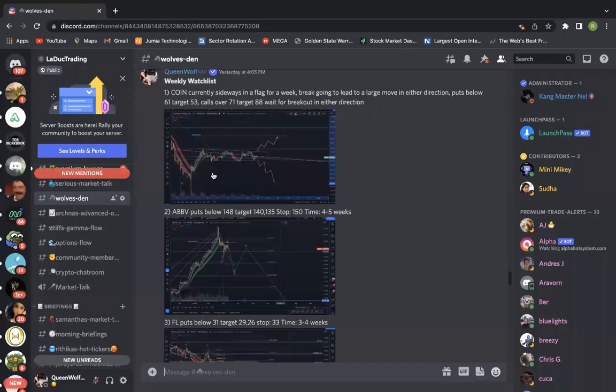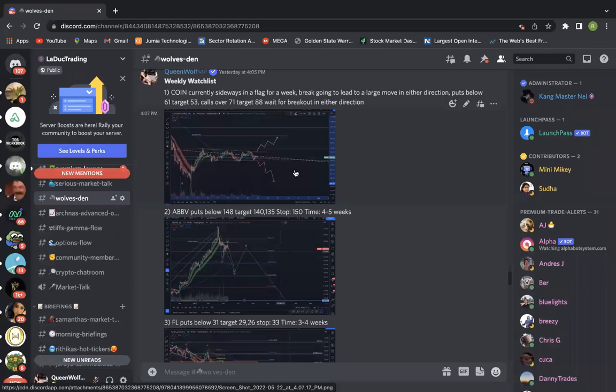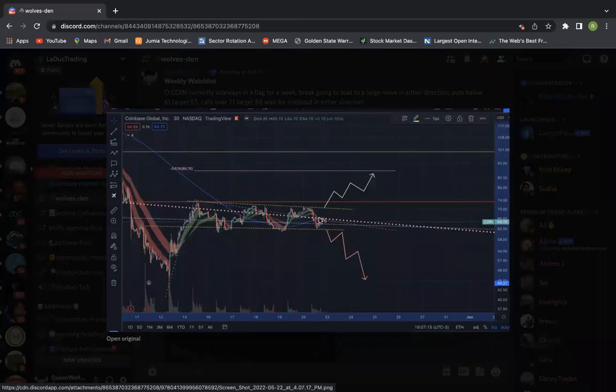Let's go through this week's watch list. The first one I have is COIN — it's sideways in a flag. I would wait to see if it breaks downward or upward. It's been in a flag since the 13th — almost seven days of consolidation — which means if it breaks out it's going to have an explosive move on either side. Set your alerts: a break of 61 to the downside gives you at least 53, and a break of 71 gives you at least 85.